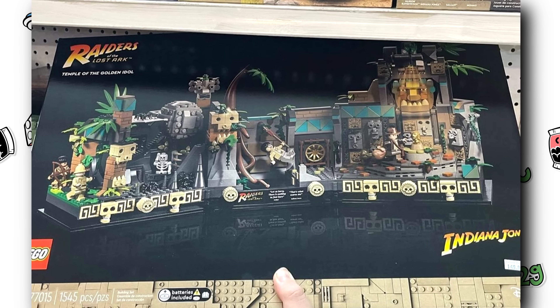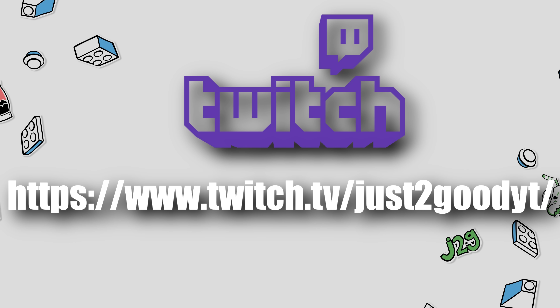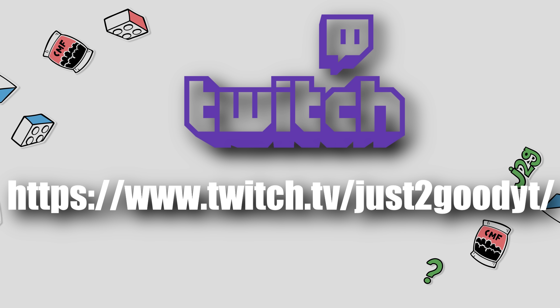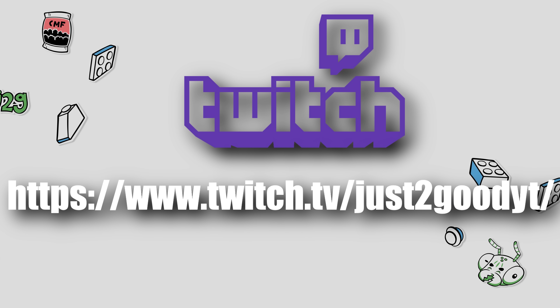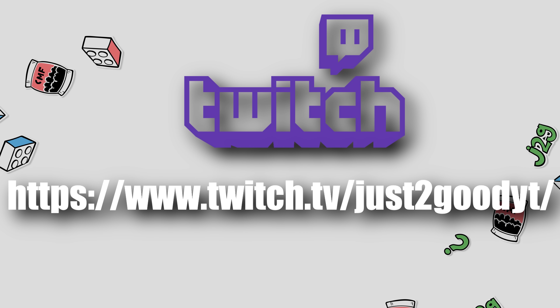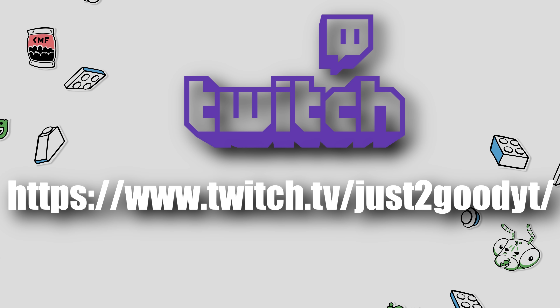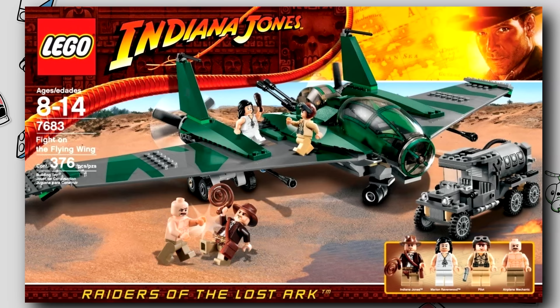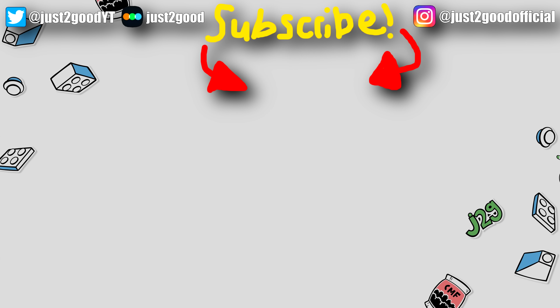The sources on Instagram will be linked in the description. I will be streaming on Twitch again, so check out Just2GoodYT on Twitch where I'll be streaming some classic video games like Toy Story on N64 and Yu-Gi-Oh 2006 on GBA — stuff from my younger years. As for LEGO builds, I'll be streaming a build of the Flying Wing set from 2009 there this week, so definitely follow to be alerted when I go live. Subscribe here for more LEGO news and commentary, and I'll see you later.